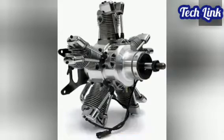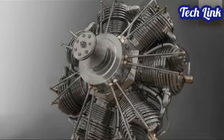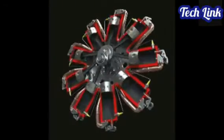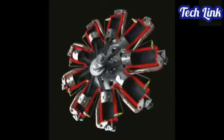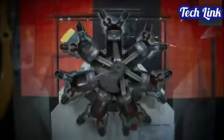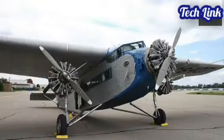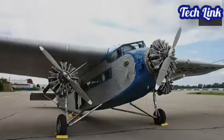Radial engines have just one crankshaft, and all of the pistons are located at the same place on the crankshaft. This type of engine was used mainly for airplanes. One of the most popular radial engines is the Pratt & Whitney R-4360 28-cylinder engine.